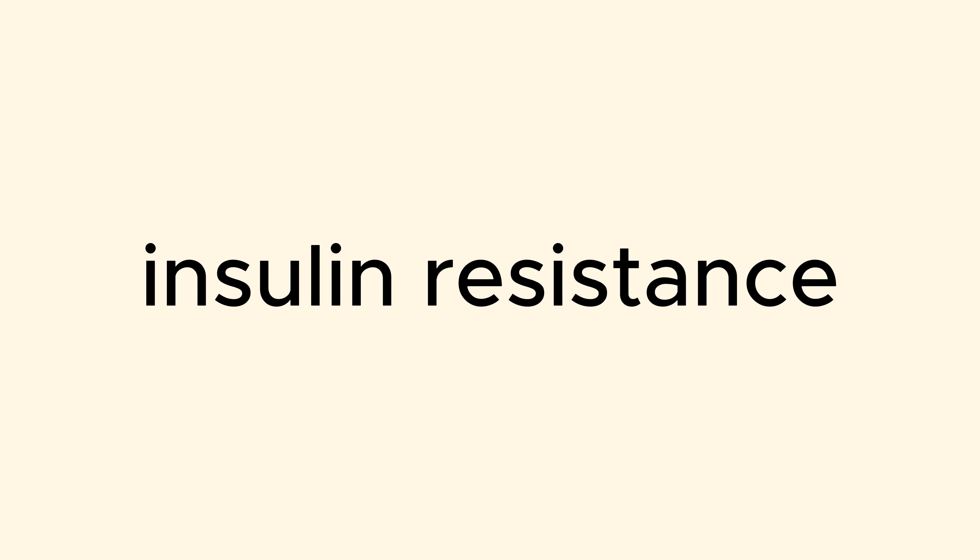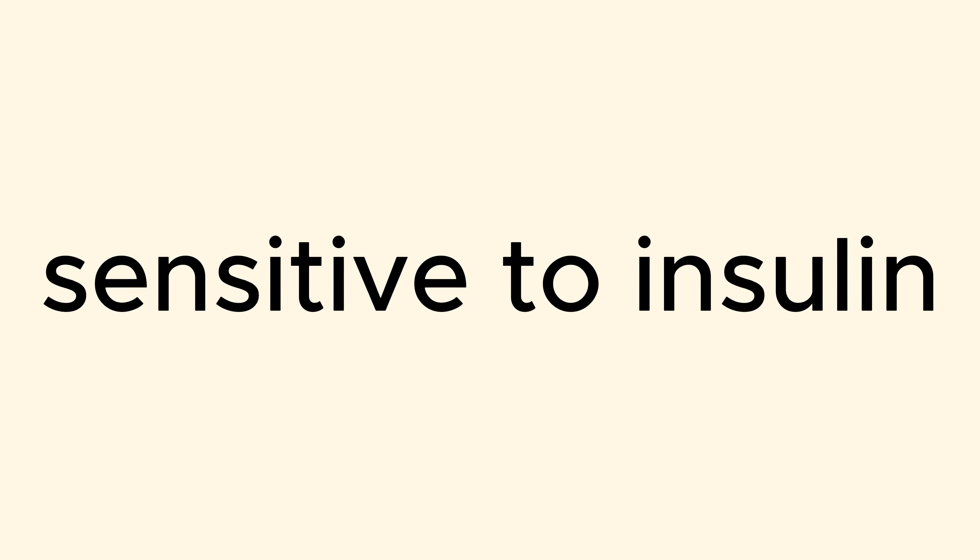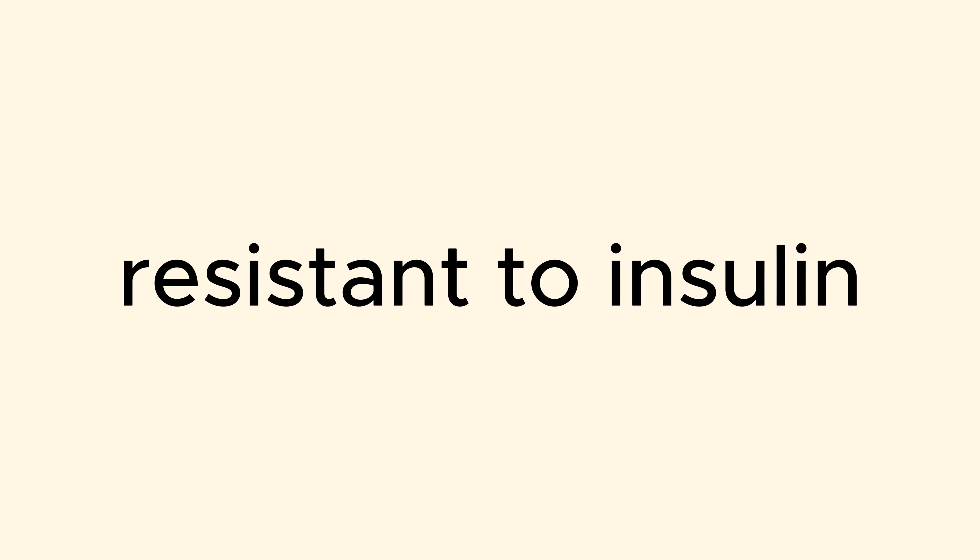This is where we talk about insulin resistance. If insulin knocks on the door and your cells listen and open up, that means your cells are responding to insulin — they are sensitive to insulin. But if insulin knocks and the cells don't listen and don't open up, that means they've become stubborn — they've become resistant to insulin.